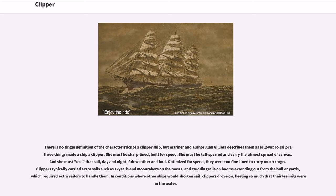There is no single definition of the characteristics of a clipper ship, but mariner and author Alan Villiers describes them as follows: to sailors, three things made a ship a clipper. She must be sharp-lined, built for speed. She must be tall-sparred and carry the utmost spread of canvas. And she must use that sail, day and night, fair weather and foul. Optimized for speed, they were too fine-lined to carry much cargo.